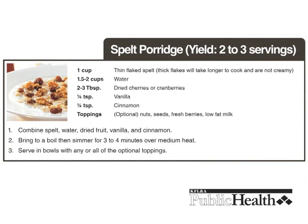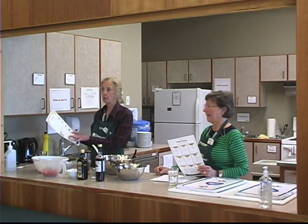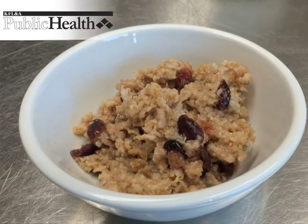The recipe calls for a quarter teaspoon of vanilla, but our experience has been that you can use at least half a teaspoon to bump up the flavor. For those who like it, you could even add a little salt. It doesn't take any longer to make the spelt porridge than to cook a bagel and pour a bowl of cereal — and it's much better for you. You can use any kind of dried or fresh fruit, and yogurt or milk as well. It's very flexible.